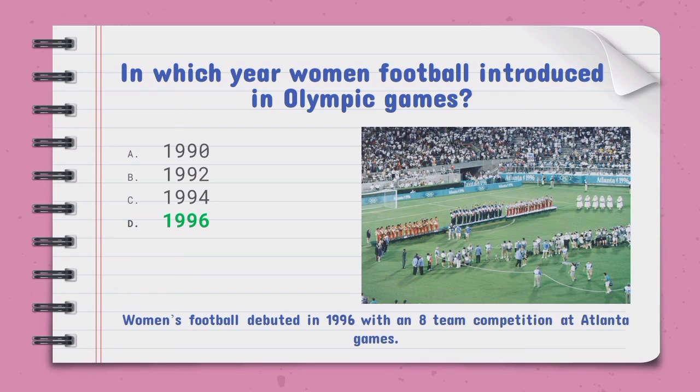Women's football debuted in 1996 with an eight-team competition at the Atlanta Games.